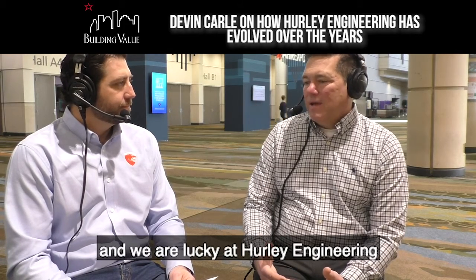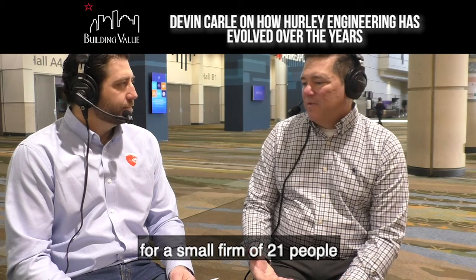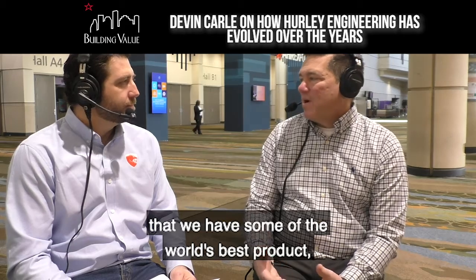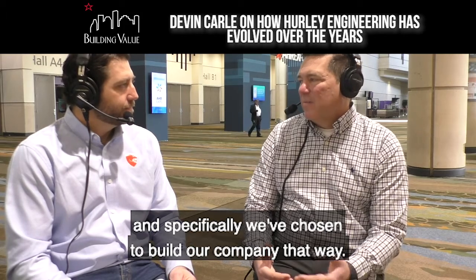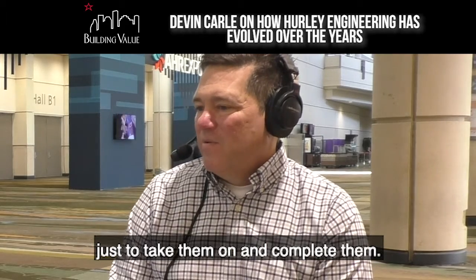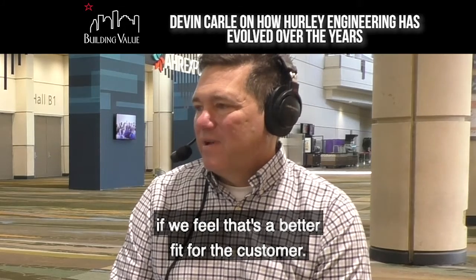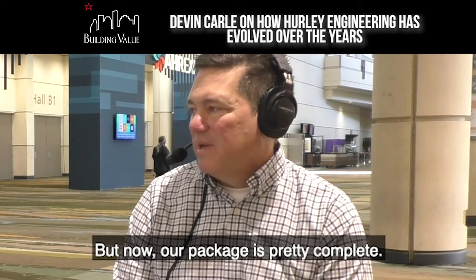We are lucky at Hurley Engineering — for a small firm of 21 people — that we have some of the world's best product in each category. We have a very nice line card, and specifically we've chosen to build our company that way. We don't like to take things on just to take them on. We'll buy other products and insert them when we need to if we feel that's a better fit for the customer, but now our package is pretty complete.